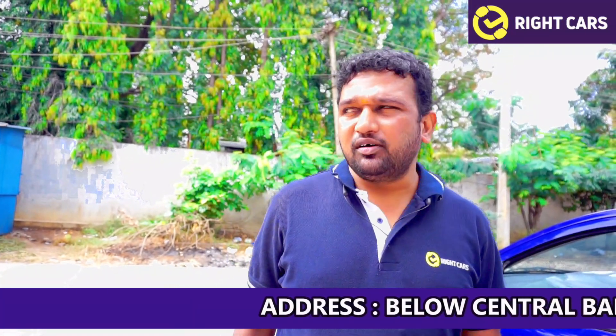Hello friends, hello. My name is Rajendra. We are here in the right car. We are going to check the Ford vehicle certification.